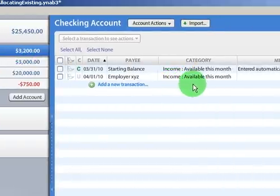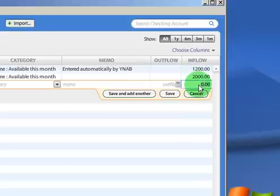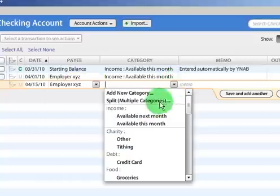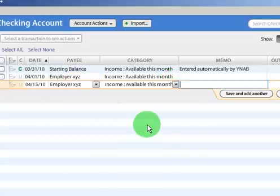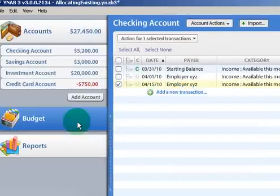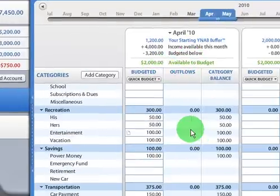In the first scenario, let's say that we haven't filled out our budget completely, so we're simply going to put it into this month's budget again. So we have $2,000 from Employer XYZ, and we're going to make it available this month since we need it this month. We save that and go back to our budget. Now we have $2,000 to budget. It's as simple as that.